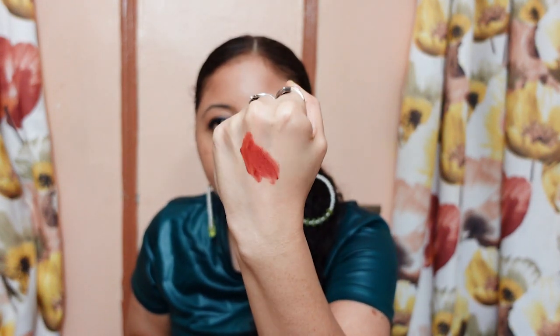Now I'm going to swatch it. The color I have is a brown pink color — the Air Soft Matte Lipstick in Brown Pink.